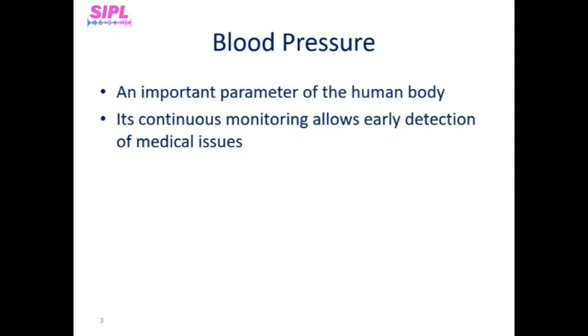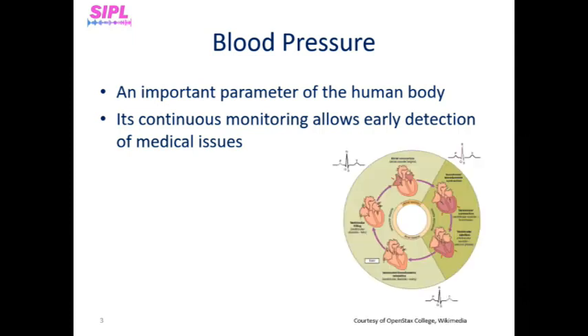Blood pressure is an important parameter of the human body whose measurement allows early detection of many medical issues, especially cardiovascular diseases. Blood pressure is usually expressed in terms of systolic pressure when the heart beats and blood pressure is at its highest, as we can see on the dark green part of the cardiac cycle, and diastolic pressure between heartbeats when blood pressure is at its lowest, as we can see on the bright green part of the cardiac cycle, measured in millimeters of mercury.